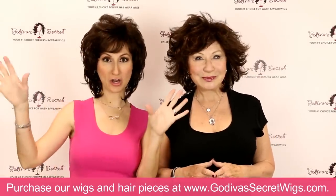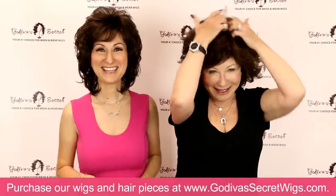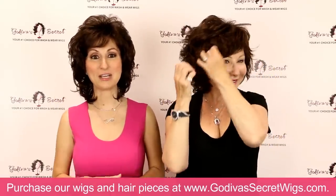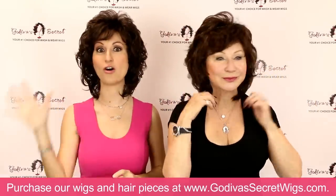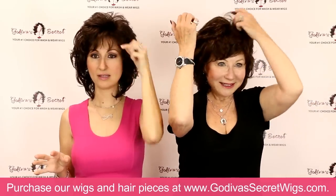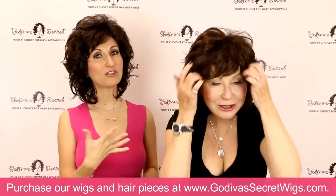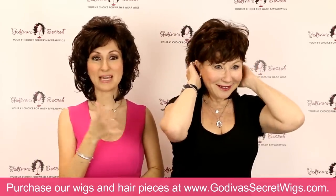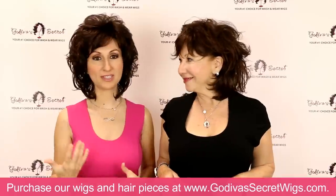This video is all about Dawn. Dawn is a gorgeous wig. She has a lot of volume and beautiful soft layers all throughout. She has a beautifully pre-cut bang, but it's still wispy enough that you can easily move it to the side. Sometimes when you put Dawn on in the beginning, she can look a little crazy, so don't get scared. Just by playing with her, you can get a really beautiful style.